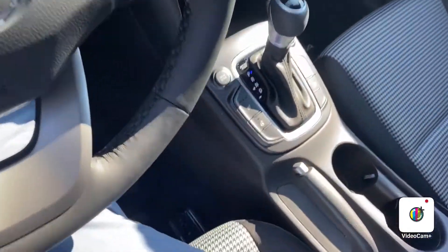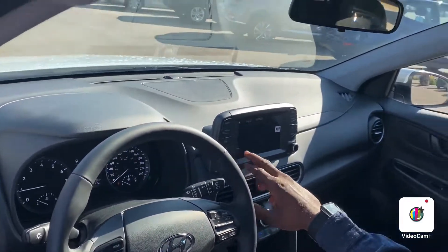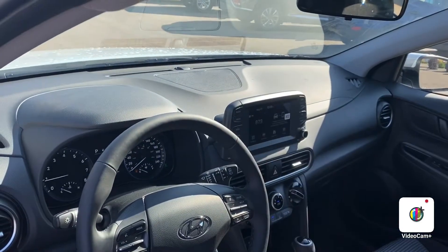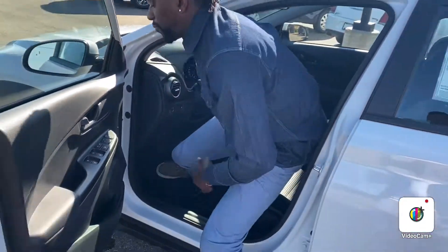You have heated front seats for both the passenger and driver side, and an additional heated steering wheel where the whole steering wheel itself heats up. You also have Apple CarPlay and Android Auto on a touchscreen — it's a beautiful vehicle.